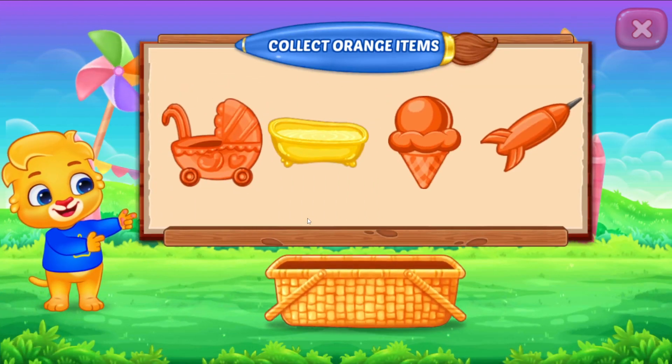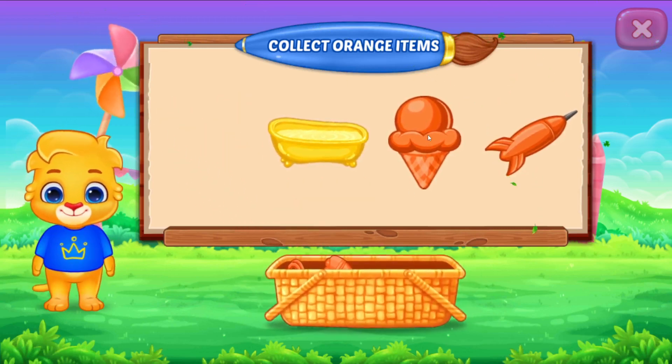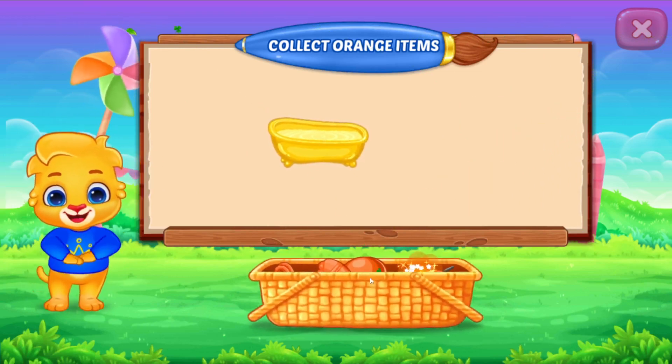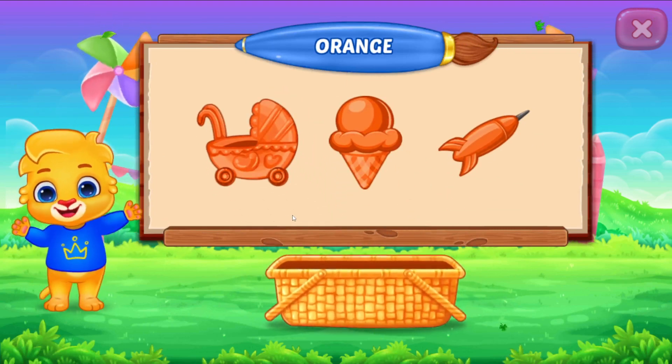Collect orange items! Good job! You did it! Woo-hoo! Orange color!